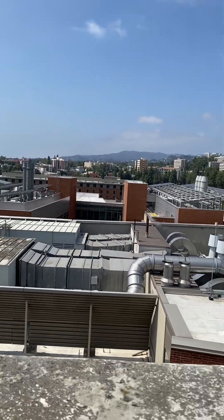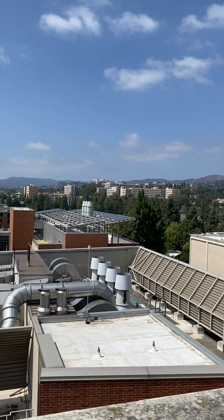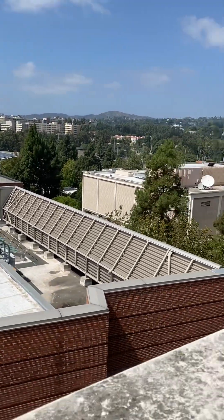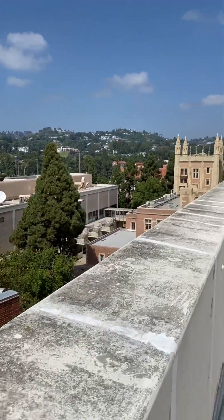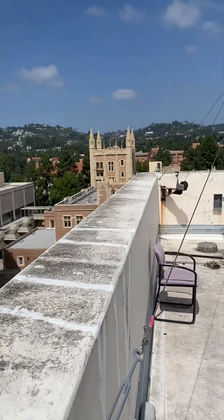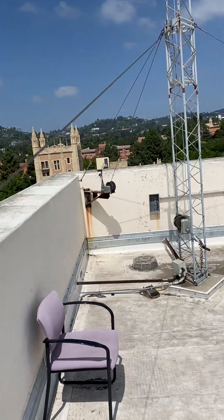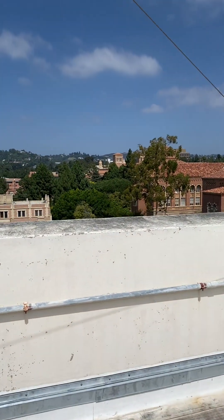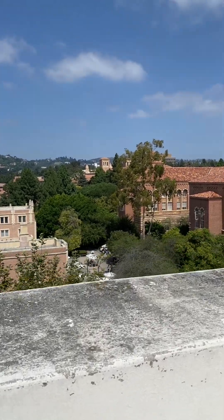Look at that. You can see the Getty back there. You can see all of Bel Air. Of course you can see the campus. There's Kirkoff Hall, a gorgeous building. Very iconic. Of course, the UCLA Royce Hall and Powell.